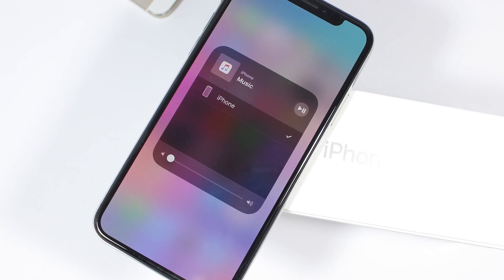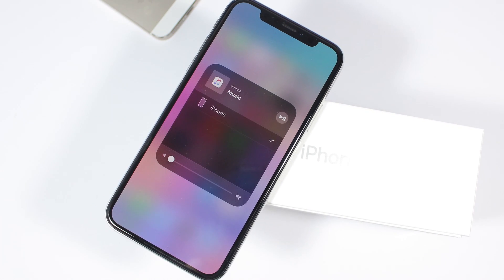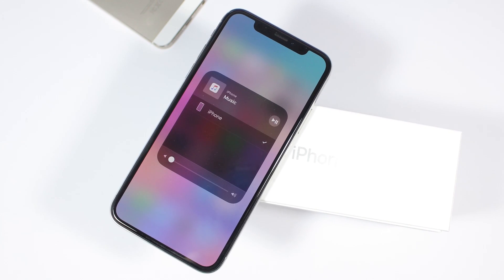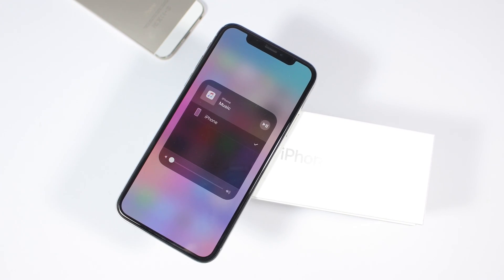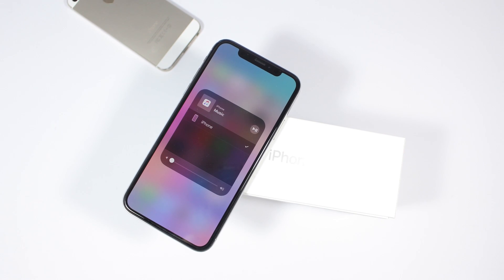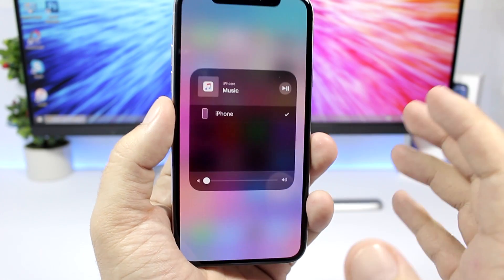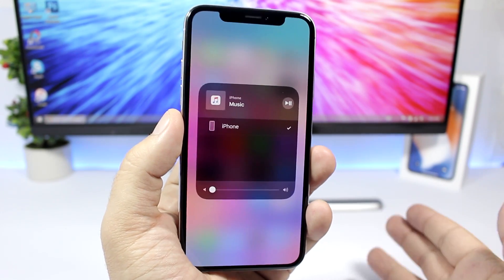We're also expecting to see AirPlay 2 coming back with iOS 11.4. That also was present in a few beta versions of iOS 11.3, but was later removed by Apple and is not in the final release of iOS 11.3.